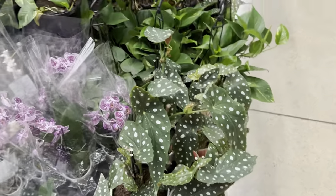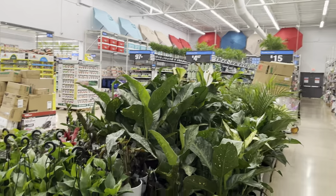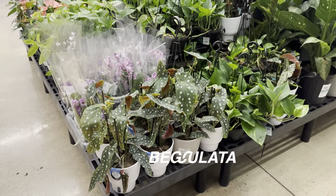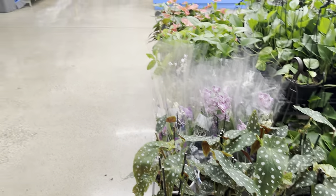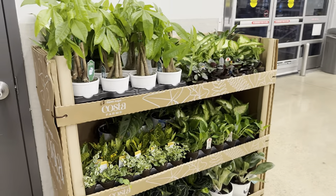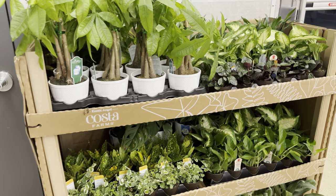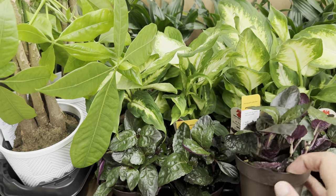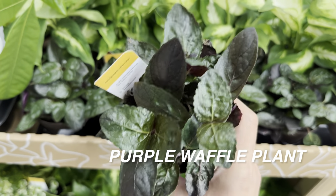Speaking of green gorgeousness, it looks like Costa Farms has released a bunch of Begonia Maculatas — those polka dot begonias, angel wing begonias. I have yet to get one of those, but I'll eventually add one to my collection. I don't always have the best luck with begonias. When we are plant shopping and taking care of plants, be mindful of what plants have given you success and what plants give you more challenges — we can learn from it. Right here we are looking at some purple waffle plants for $4.97 by Costa Farms Exotic Angels.